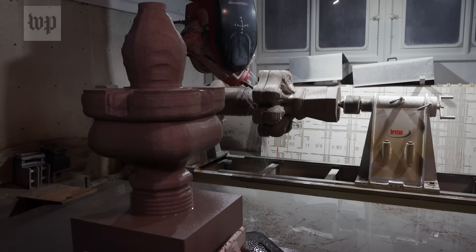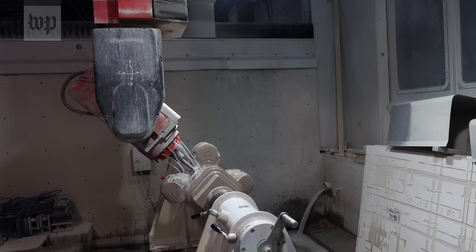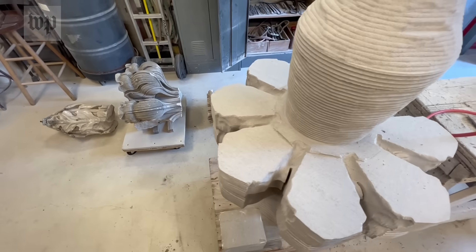It has a higher column. The robot arm is digging into this block of Indiana limestone to recreate the finishing flourish that will go up there, atop the Washington National Cathedral. It's called a finial.